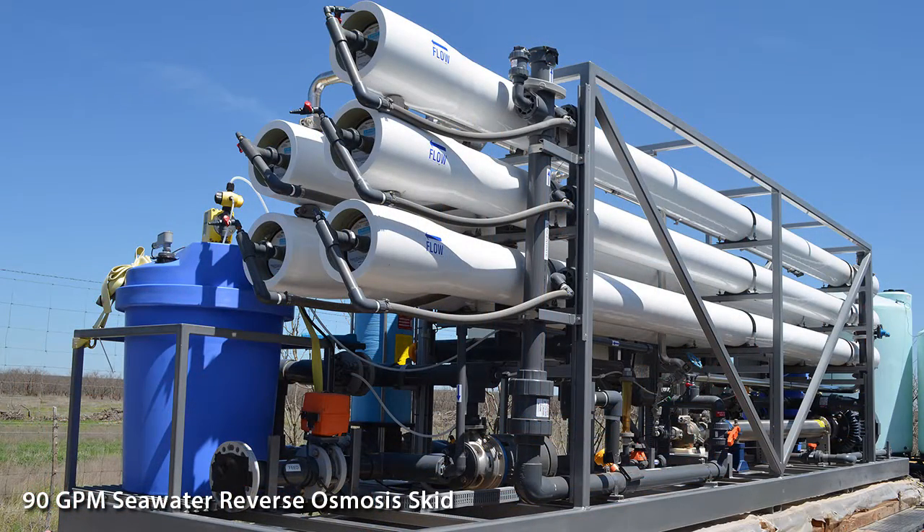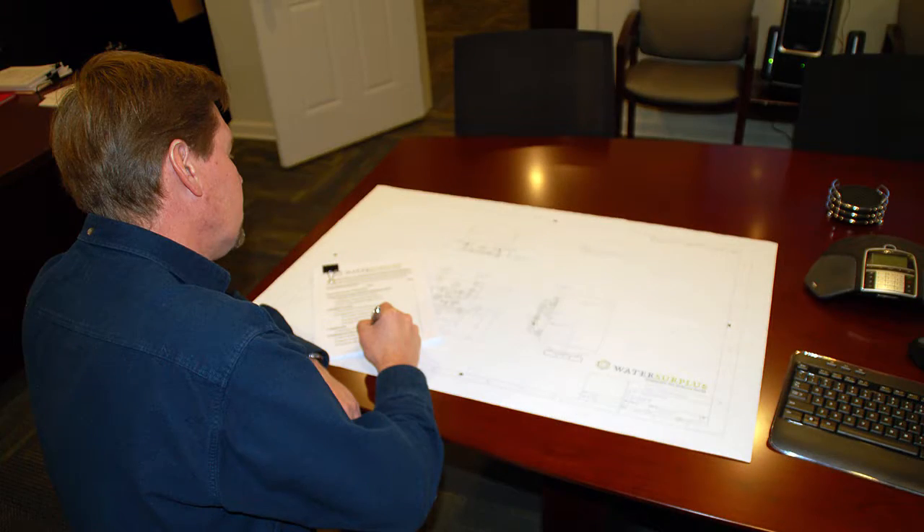In addition to providing rental equipment solutions, Water Surplus offers engineering services to determine your exact water treatment system design.